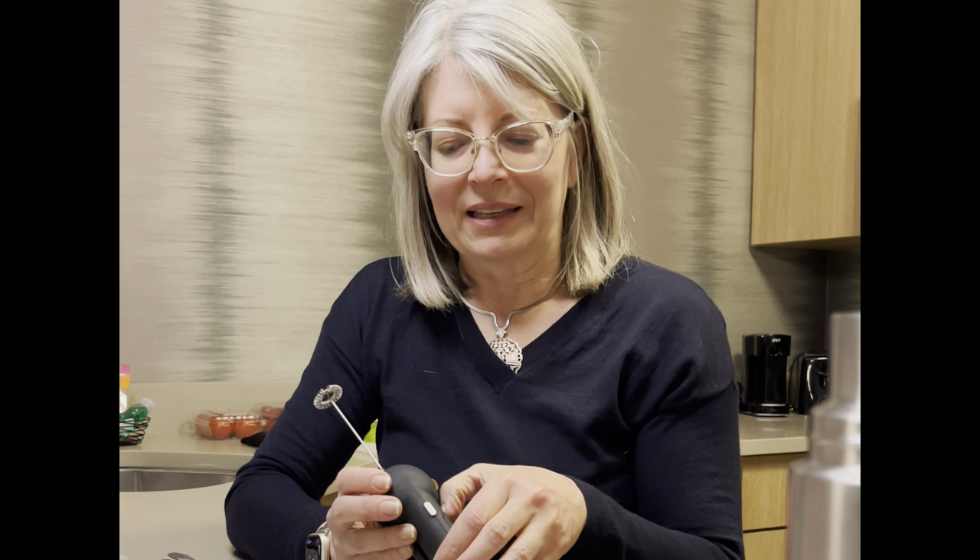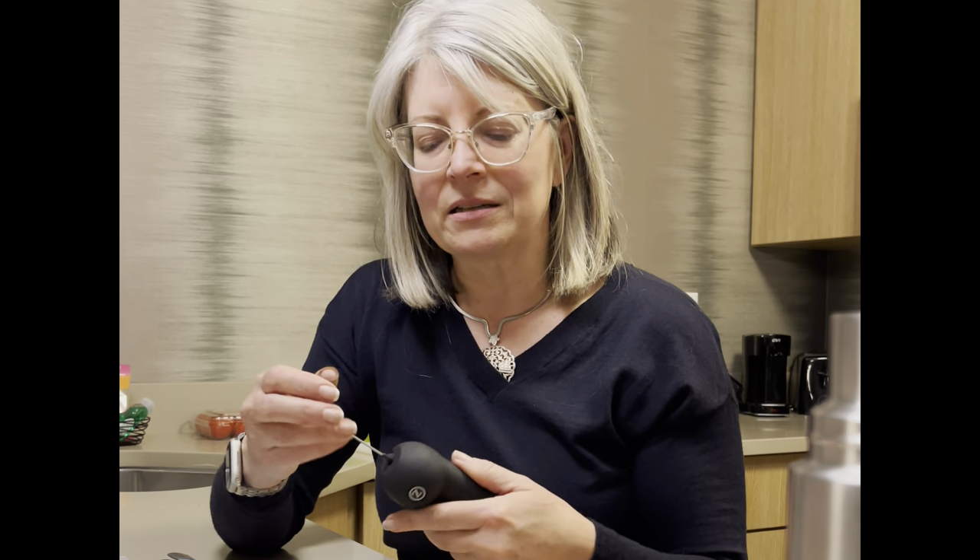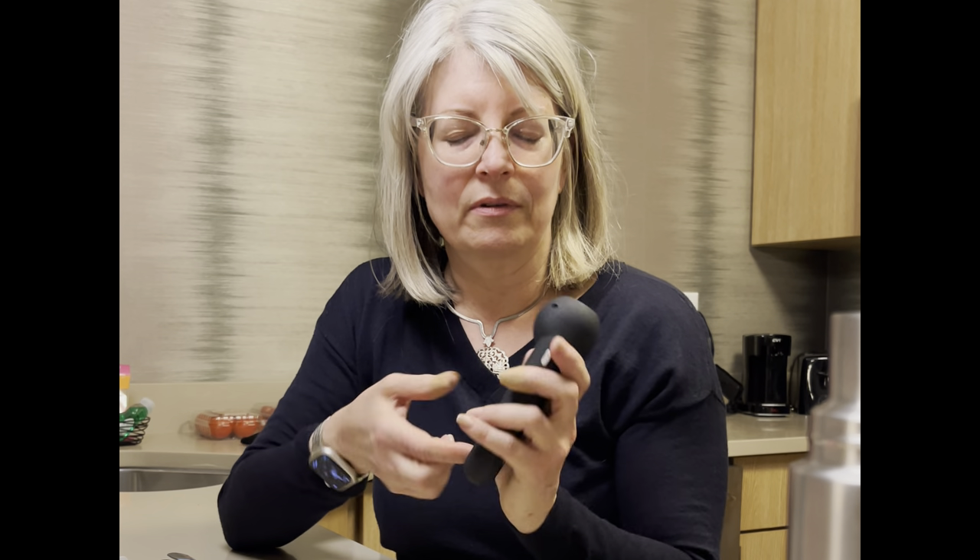I always bring one of these electric whisks with me. I typically flip the batteries around so they don't go dead in my bag, and it turns itself off when you close it so it doesn't run the battery down.